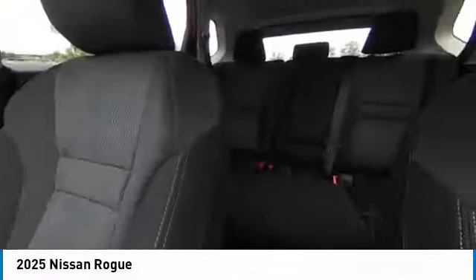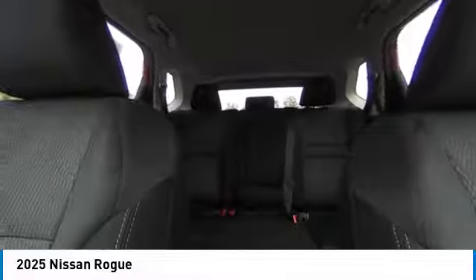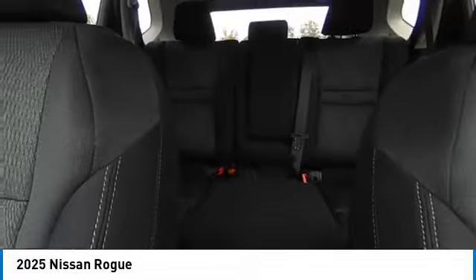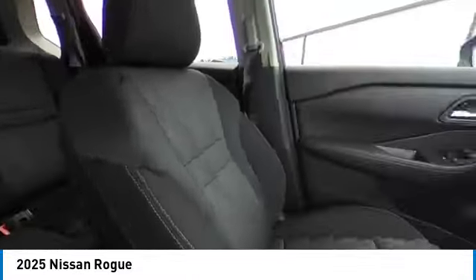This vehicle has less than 100 miles. Here are some of this vehicle's great options: rear spoiler, heated mirrors, alloy wheels, power lift gate, brake assist, remote keyless entry, 4-wheel disc brakes, speed control, electronic stability control, traction control.